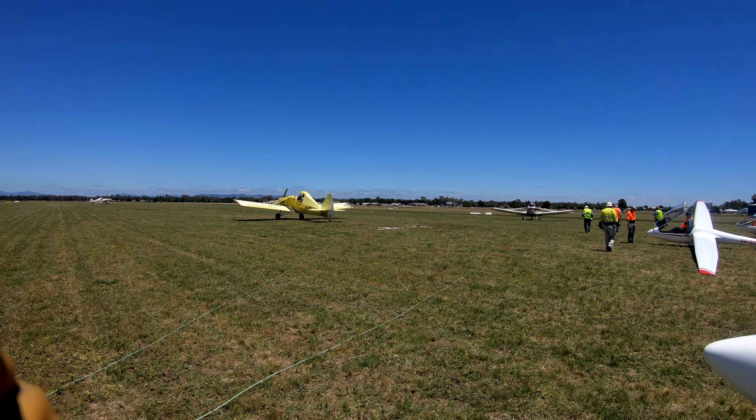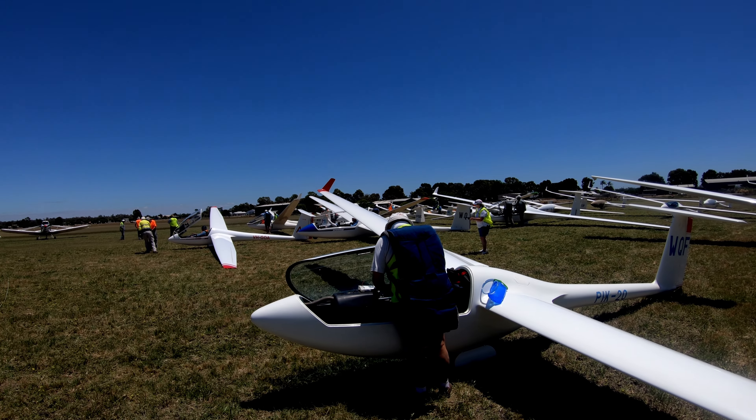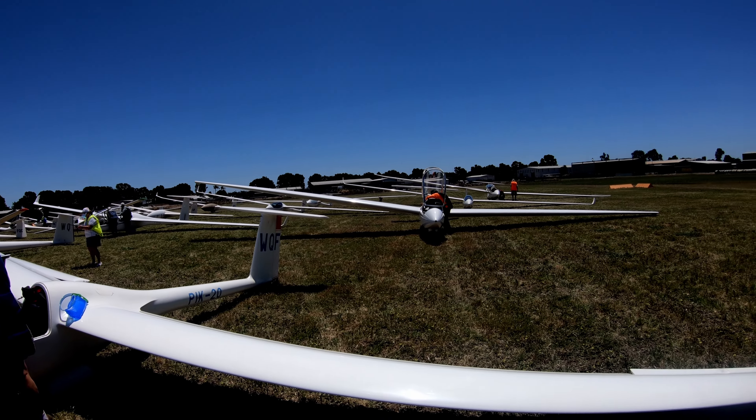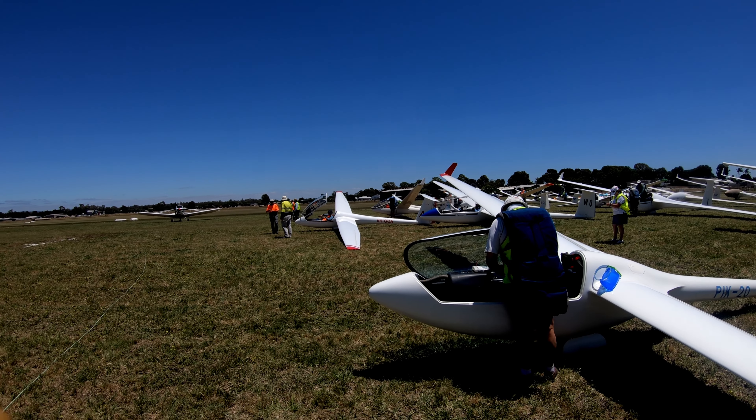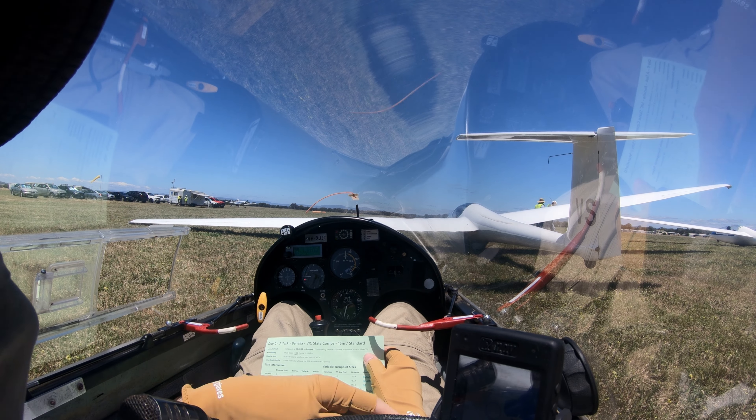Alright, it's warm enough, the tugs are here, first launch is just about to begin. I'll launch one glider then head back to mine, get in and get ready. Right, we're in the glider, we're all set up.